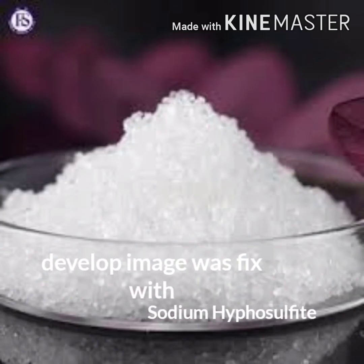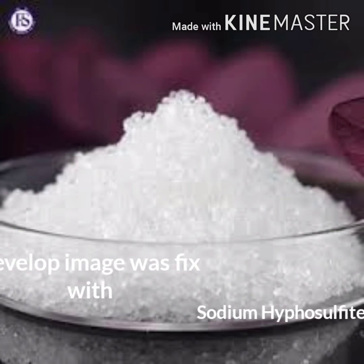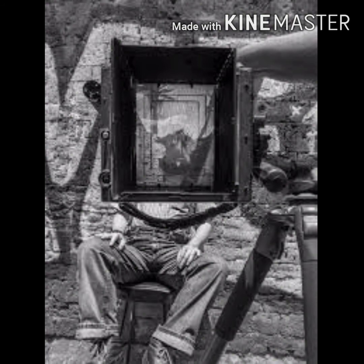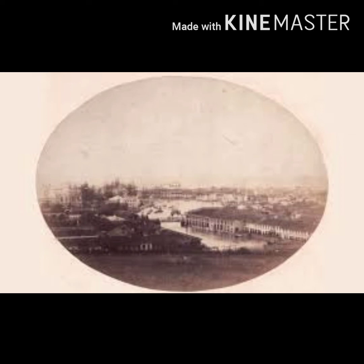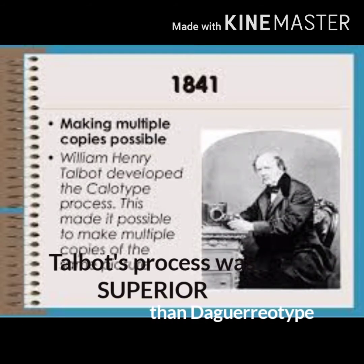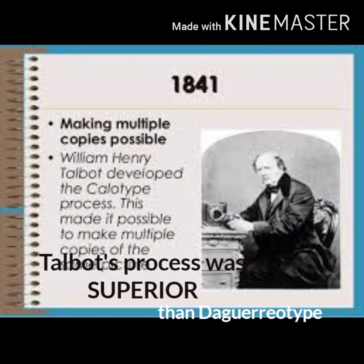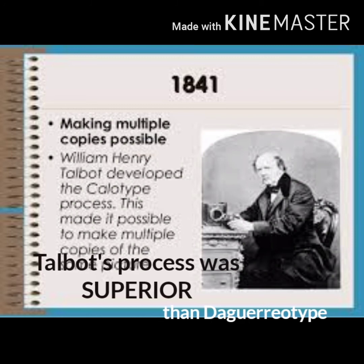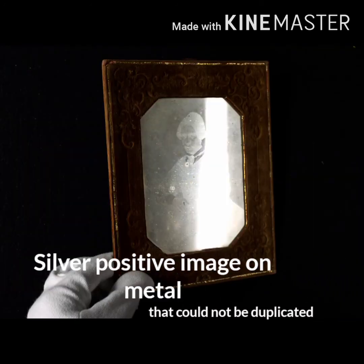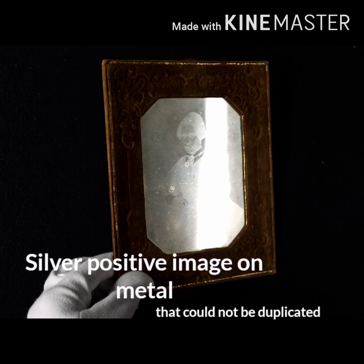The developed image on the paper was fixed with sodium hyposulfate. The negative, as Talbot called it, could yield any number of positive images by simply contact printing upon another piece of sensitized paper. Talbot's process was superior in this respect to the daguerreotype, which yielded a single positive image on metal that could not be duplicated.